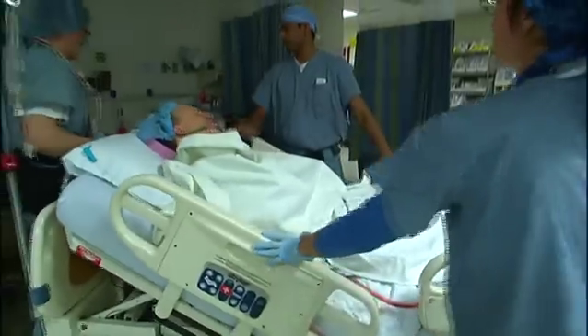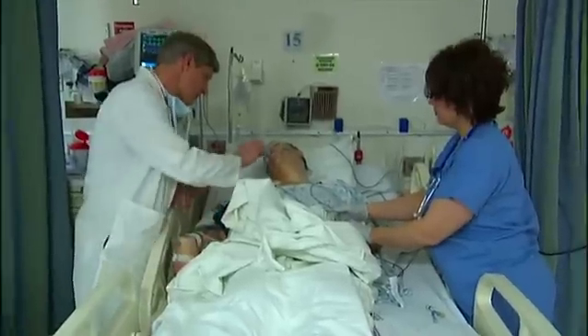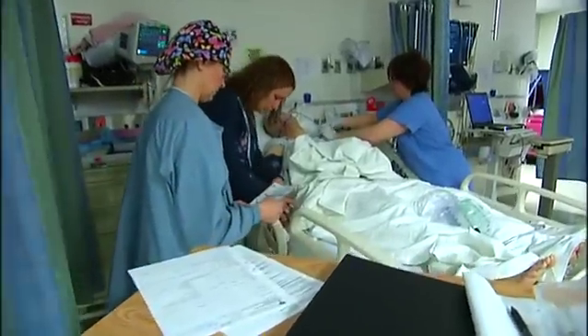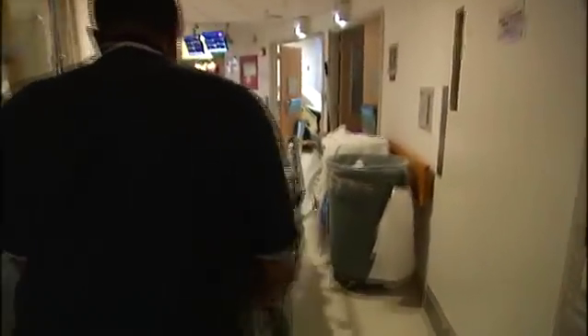It generally takes two to three hours before a patient wakes up and feels good and is over the anesthesia. You're a little groggy — everything went fine, surgery went very well, and the tumors were removed completely. You will stay here for approximately one to three hours for close observation, and will then be transferred to your room.